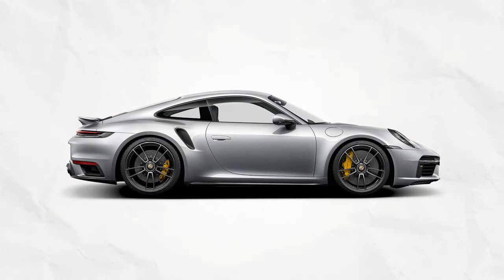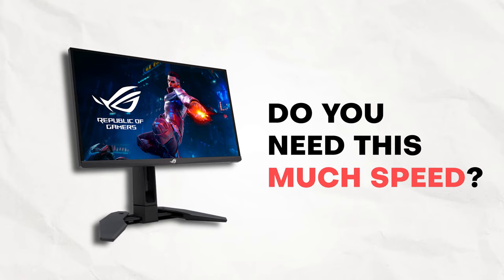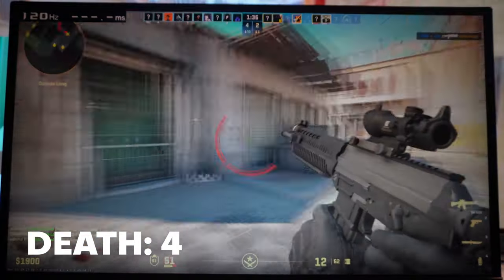And so we come back to the sports car question — kamusta ba siya sa gaming? Do you need this much speed in your life? I used to think I was a competent gamer. I grew up playing FPS, but now I'm old, and I struggle to compete online. In short, madalas ako mamatay.